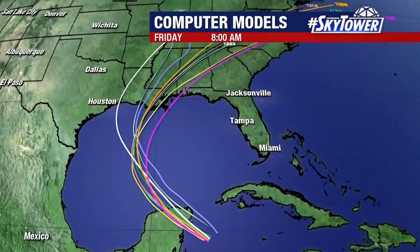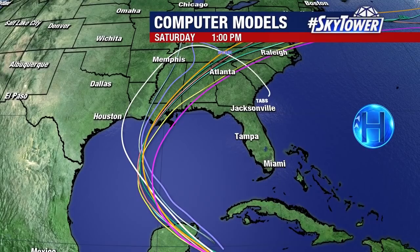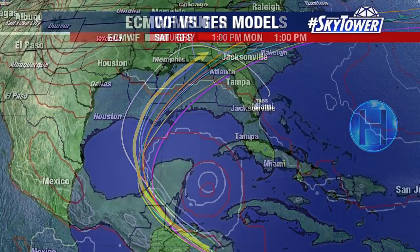Computer models are in pretty good agreement with that same basic idea. What we have going on here is a ridge of high pressure sitting to our east, building back over the state, keeping anything from moving towards Florida. So what you have is a system just wrapping around that area of high pressure — that's why you're seeing a forecast track with that big arcing curve.